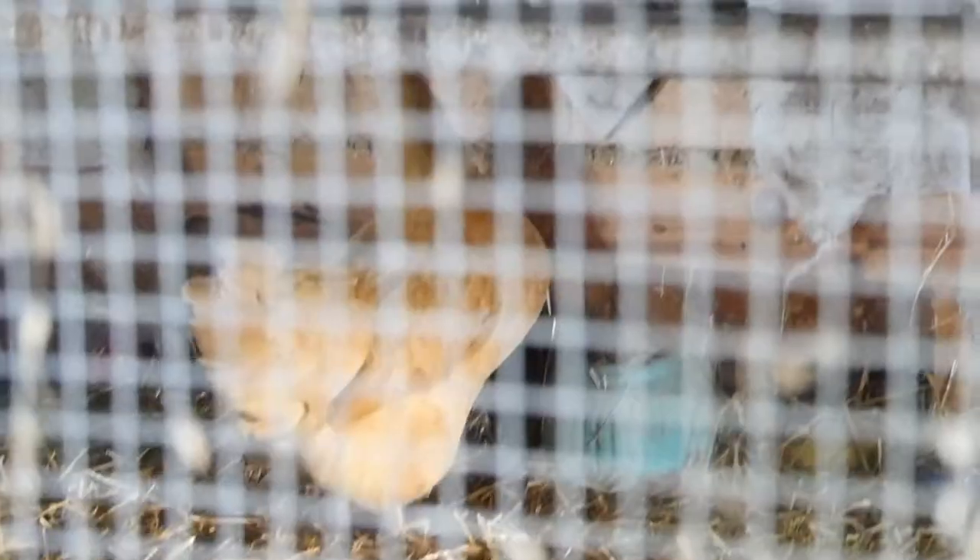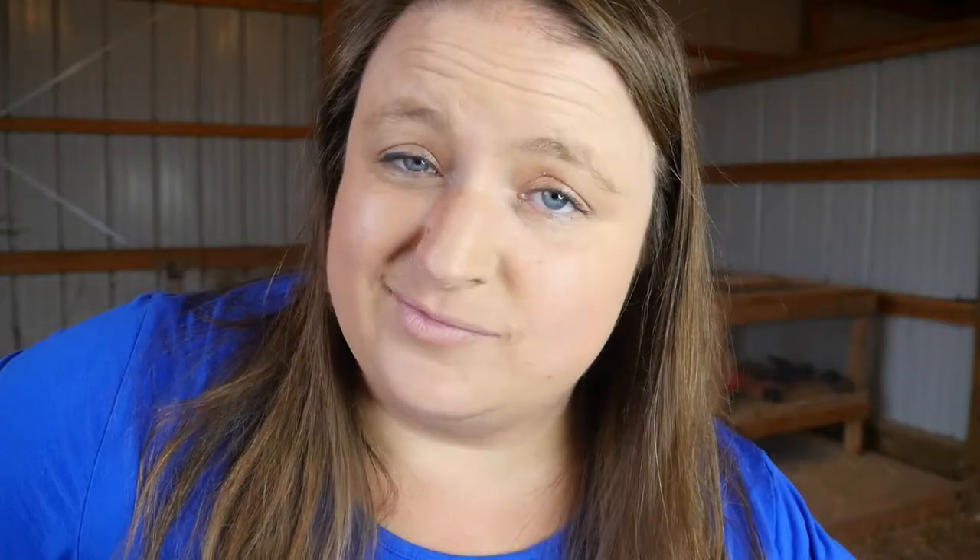Once you pick out what kind of chickens you want, where do you get them? Should you get adult chickens, a rooster, or raise baby chicks? You can get an adult chicken online — think Craigslist or Facebook — or from hatcheries that sell adult chickens. Adult chickens have their benefits: if they're over five months old, they're either laying or close to laying. So if you need egg production right now, that's really your only option.